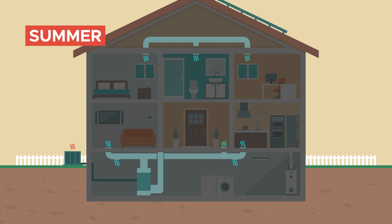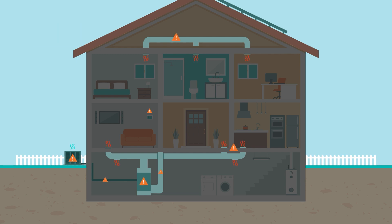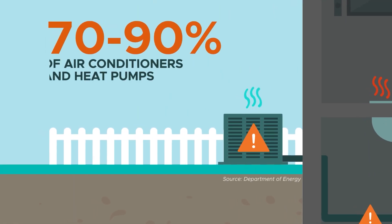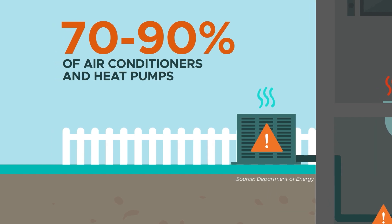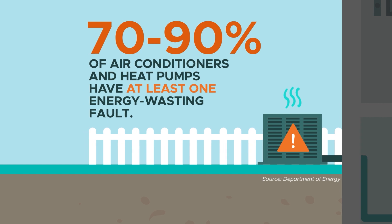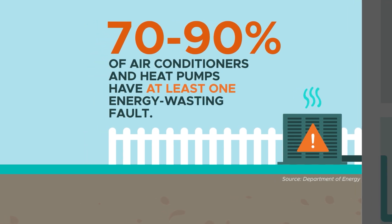While heat pumps and high-efficiency air conditioning and heating upgrades can improve comfort and, in many cases, reduce utility costs, common installation problems can prevent consumers from realizing these benefits. Research shows that 70 to 90% of air conditioners and heat pump systems in homes have at least one energy-wasting fault introduced during installation or due to improper maintenance.